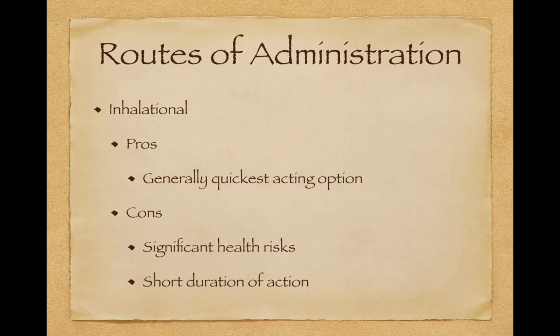There are significant health risks: emphysema, bronchitis, and possibly an increased risk of lung cancer. That just makes sense — you're breathing something into your lungs that wasn't meant to be there. Another con of inhalational is it's a short duration of action. It will work quickly, but it will also get out of your system quickly. If you're a patient that needs something 24/7 and you only use an inhalational route, you might end up smoking marijuana all day long.